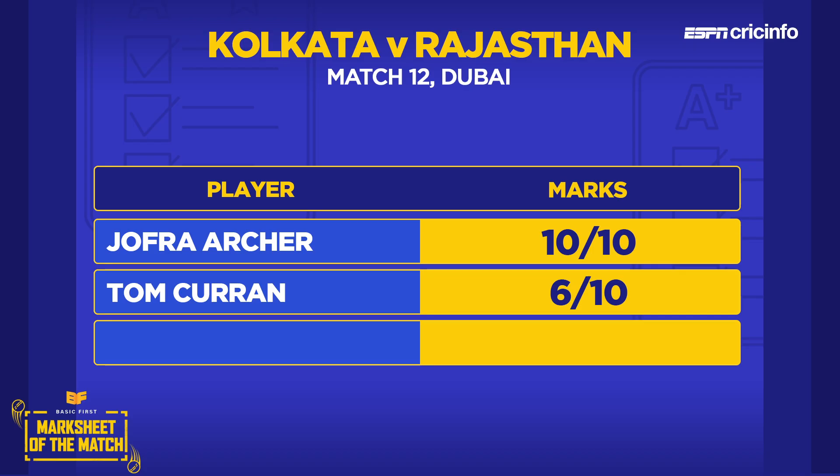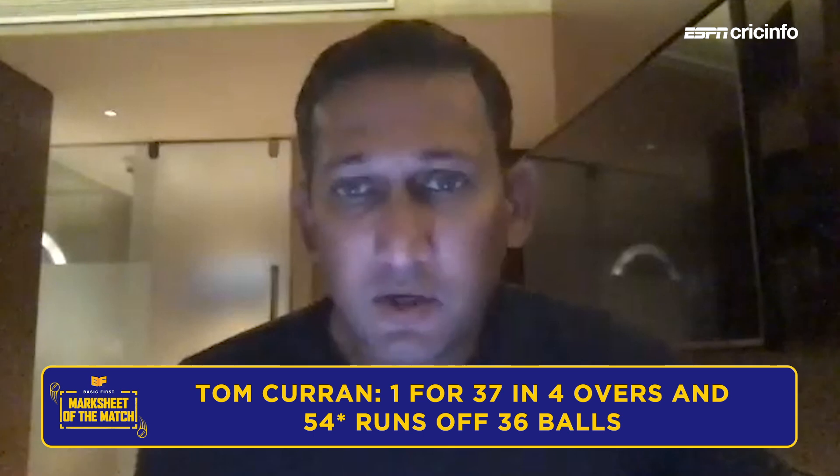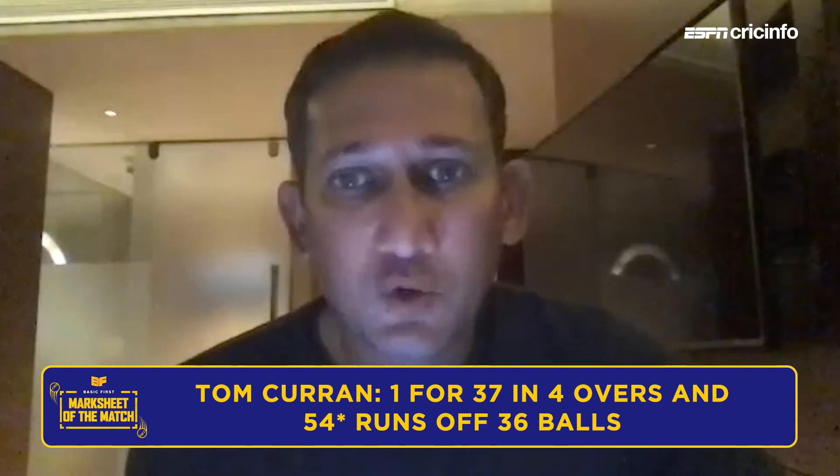Moving to the other overseas pick for Rajasthan Royals — Tom Curran, who was just a stop-gap replacement for Ben Stokes but put in a shift: 1 for 37 with the ball and an unbeaten half century to at least reduce the deficit for Rajasthan Royals. Ajit gives him a 6, more for his batting. He didn't bowl badly but went for a few runs. With the way Jofra was bowling, you'd probably expect a bit more. The innings was really good — even in a losing cause, you can see the quality he has batting lower down at No. 7 or 8, which is a real bonus. If he can consistently contribute in that role, they can play around with other options.